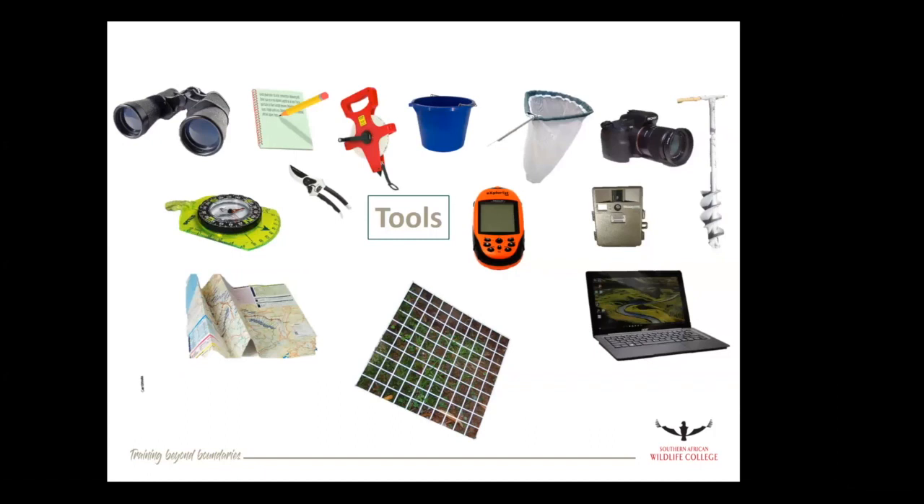Conservation technology has changed hugely in the last 10 years, largely in response to rhino poaching, but also just the development of technology as it's happened and the availability and prices have come down. When I started doing field work in the late 90s, these were very much the tools of the trade — maps and compasses to find your way around, and if you were lucky and had a good budget, then you had a GPS. Notebook and pencil, not pen, so that when it rains your ink doesn't run. Then many, many hours transferring all of the data collected with these tools onto the computer, so you could do some analysis.